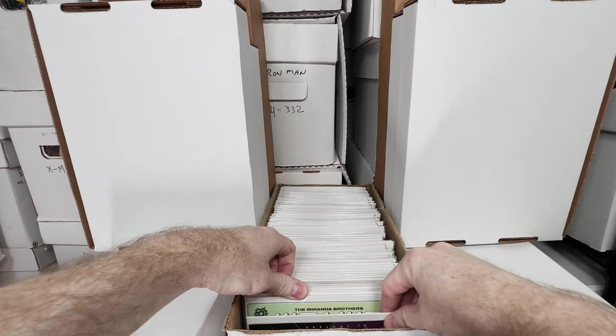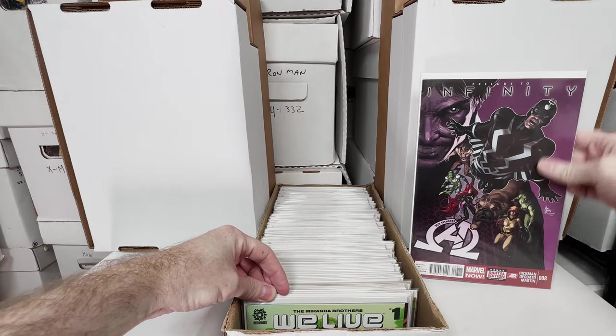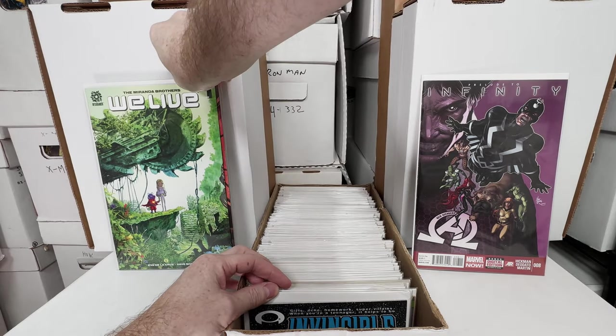Let's dig into this box. We got Avengers number 8, first Blackwater. I've had a lot of those in these boxes. We Live number 1, first print. Love that book.